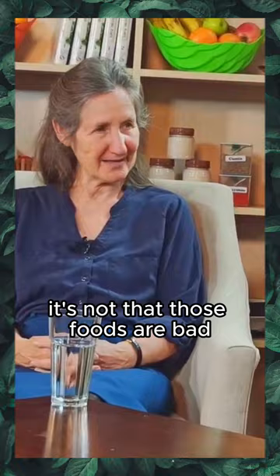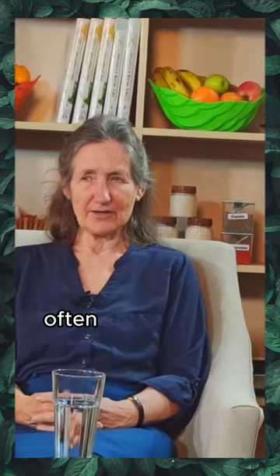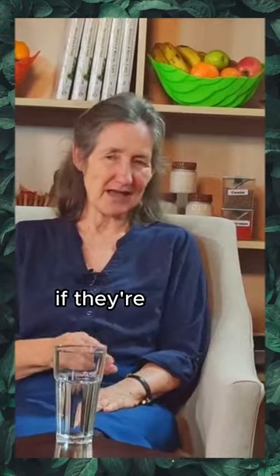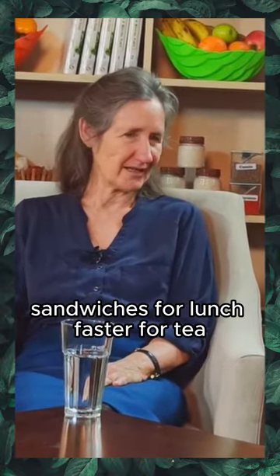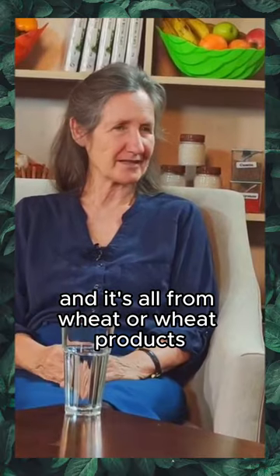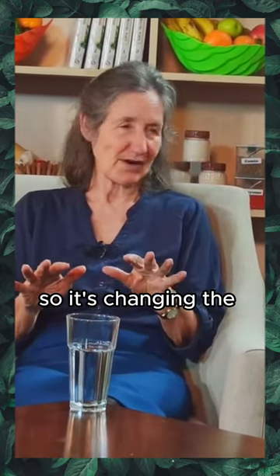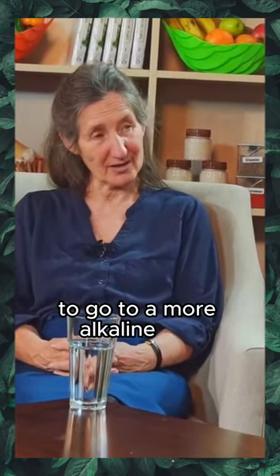It's not that those foods are bad, but the problem with arthritis and gout is that those people are often eating about 90% acid-forming foods. Even if a person is a vegetarian, if they're having cereal for breakfast, sandwiches for lunch, pasta for dinner, and it's all from wheat or wheat products, they've easily gone 90% acid-forming foods.